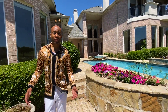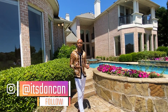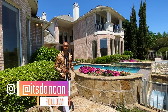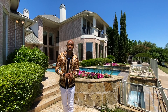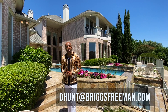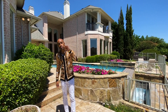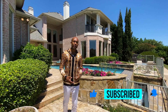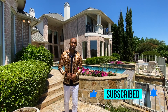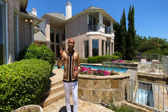If you're interested in getting information about this home or have any questions you need me to answer, feel free to reach out. Email me at dhunt@greekfreeman.com. Feel free to subscribe — we love your support. Hit the bell notification so you can get notified of all our upcoming videos, and we'll see you next time.